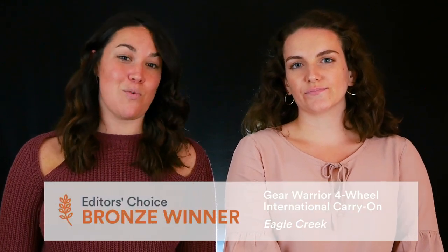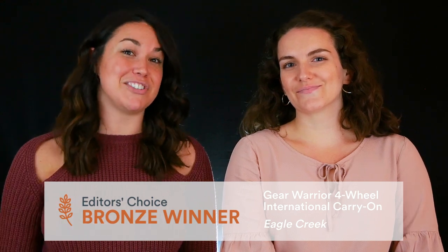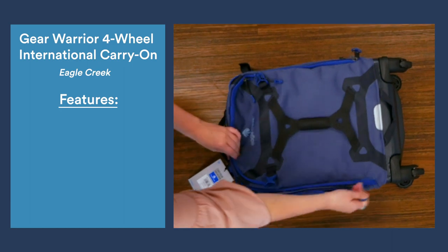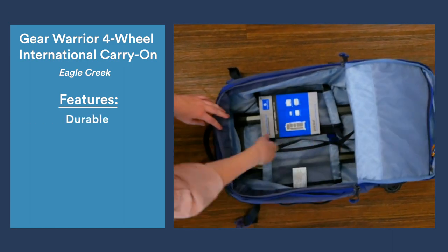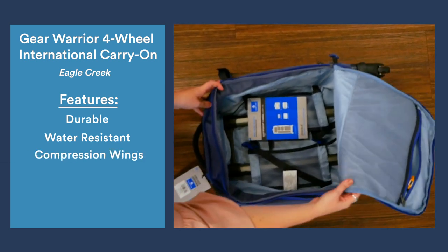This year's bronze award goes to Eagle Creek's Gear Warrior four-wheel international carry-on. When it comes to the Gear Warrior, durability is the name of the game. It's made from water-resistant and sustainable fabrics with compression wings to keep your luggage secure.